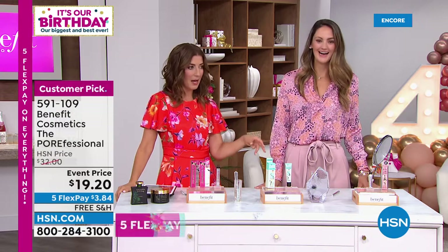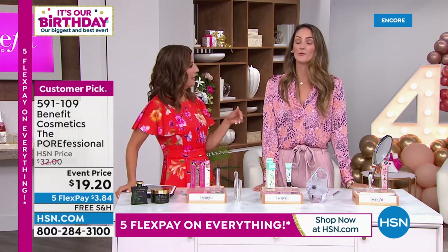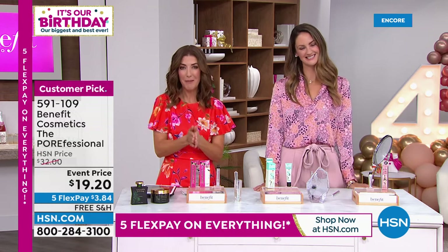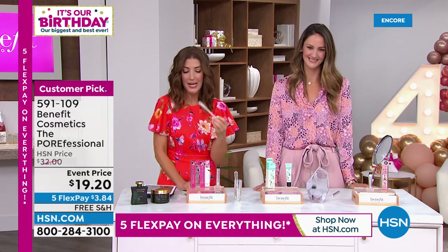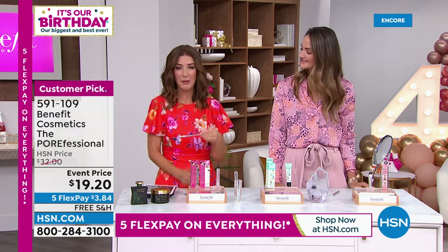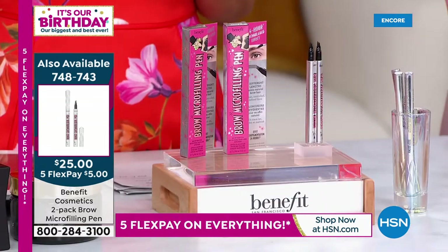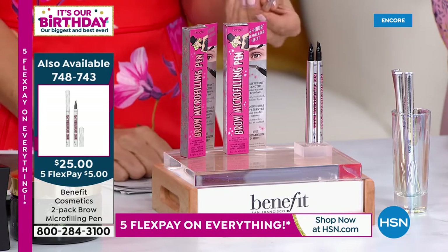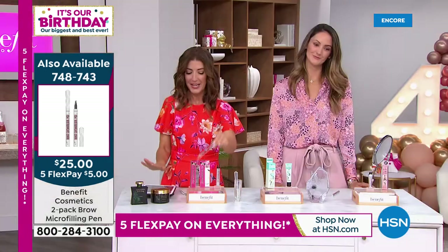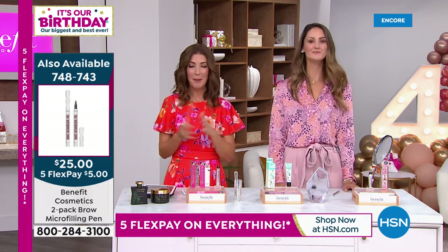Is our Benefit segment up? That's it! But Annie's so excited to be here — she's going to sleep in the green room for Wake Up Beautiful with Val. She will be back with our Today's Special. It's a two-pack of the one and only Micro-Filling Pen. Don't leave the house without your brows or your bra! Item number 748-743, that is our Today's Special. We've never done the micro-filling pens at this price — all four shades still available, and many of you are still adding the bonus buy: the 24-hour brow setter at 50% off. Big savings, big deal — it's our big birthday.